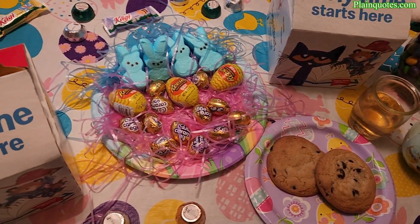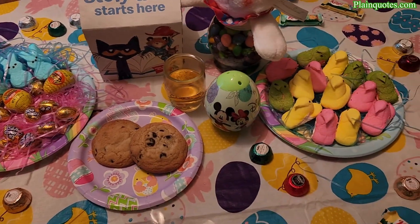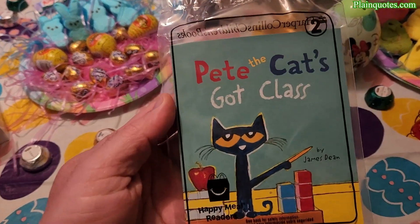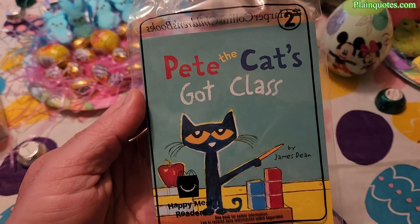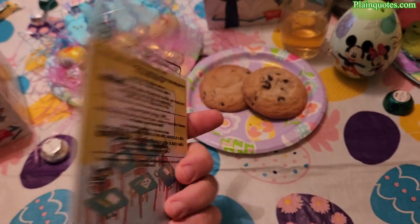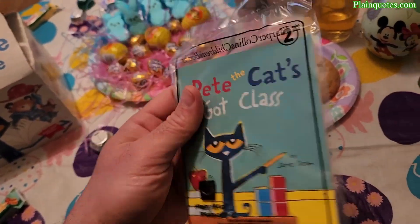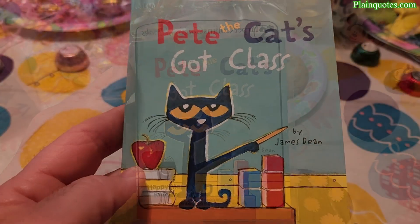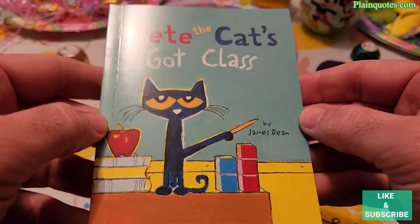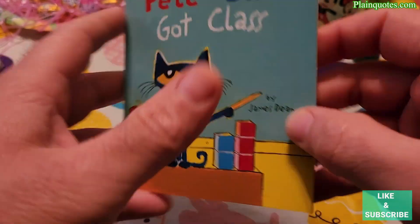This is the McDonald's Happy Meal HarperCollins Children's Books — toy number two. We just picked up 'Pete the Cat's Got Class' by James Dean. It comes in this type of bag. Out of the bag is this nice looking book with the cat holding a pencil.